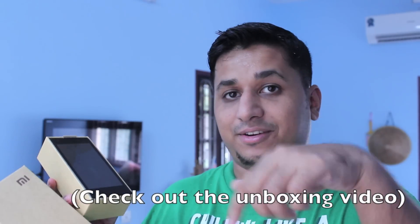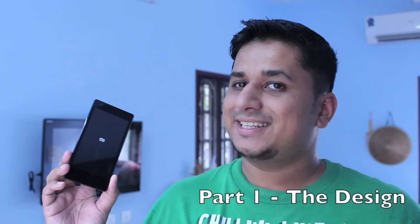In case you want to know what's in the box, I did a quick unboxing video that you can check out by clicking on the link in the description below. Alright, starting with design.